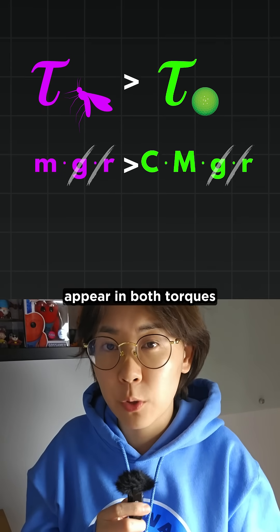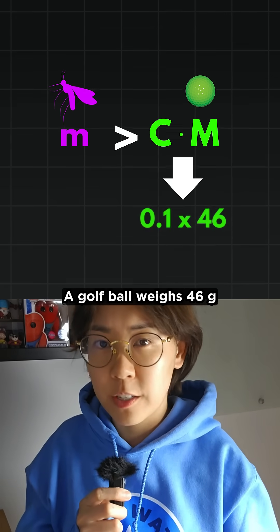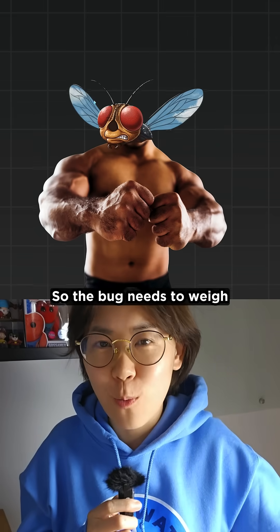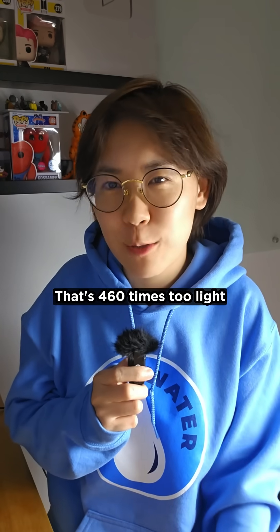But here's a neat trick: radius and gravity appear in both torques, so they cancel out, leaving a simple mass comparison. A golf ball weighs 46 grams with a rolling resistance of around 0.1, so the bug needs to weigh 4.6 grams to tip it. But a gnat is just 10 milligrams — that's 460 times too light.